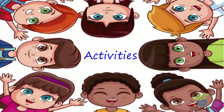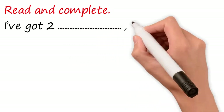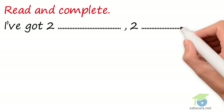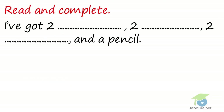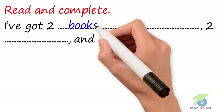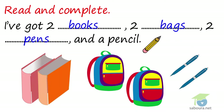Activities. Read and complete. I've got two... Two. Two. And a pencil. The answer: I've got two books, two bags, two pens, and a pencil.